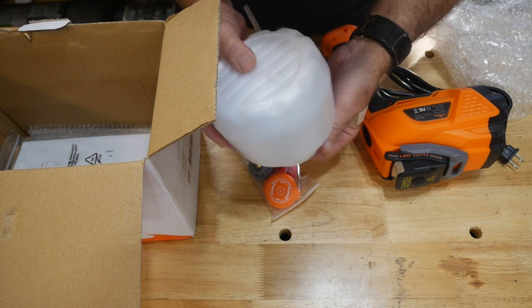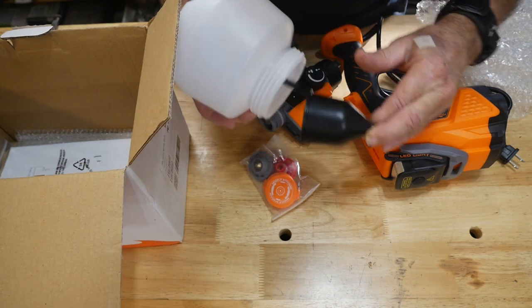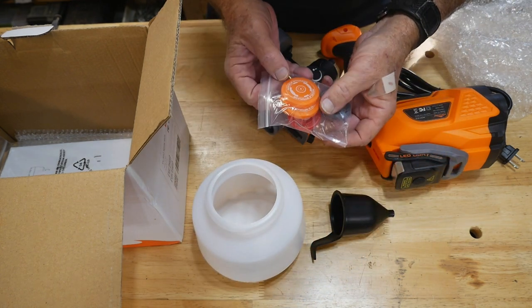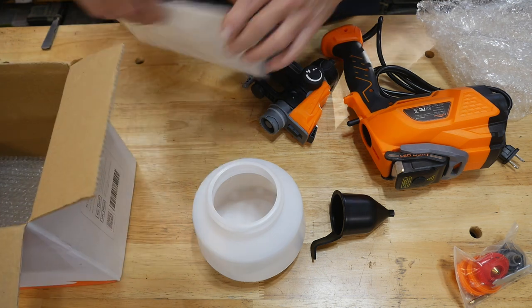Lots of parts here — again, this is from Banggood. We've got different caps and nozzle heads — different nozzles for different applications. So there's quite a bit that comes with this little guy.